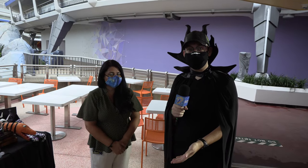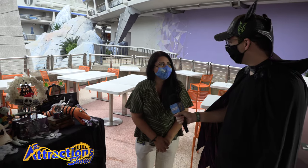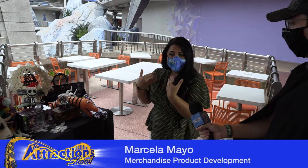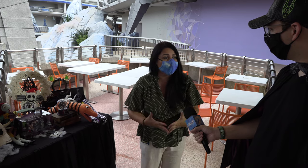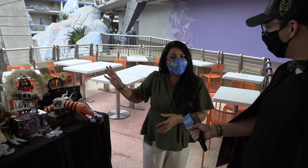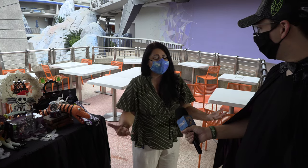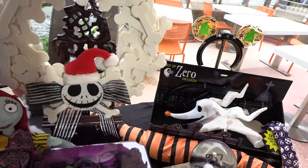We're here with Marcella. She's going to show us some of the seasonal offerings for merchandise that they have. I'm super excited to show you this year's Halloween assortment. Not only is it Halloween, we have a lot of fun merchandise for Nightmare Before Christmas and Haunted Mansion — everything you need to have your spooky Halloween ready to go. So let's get started.